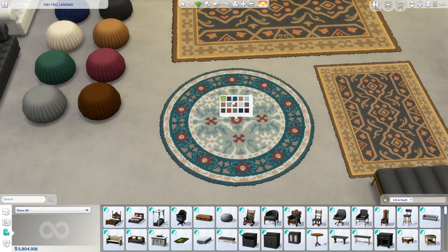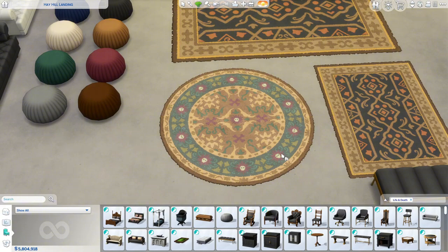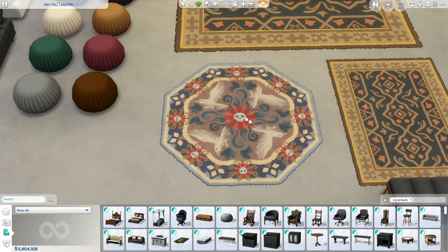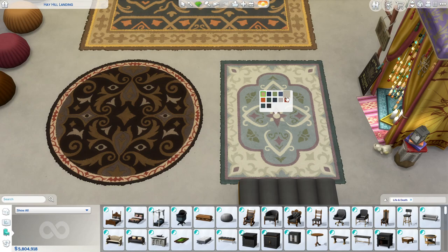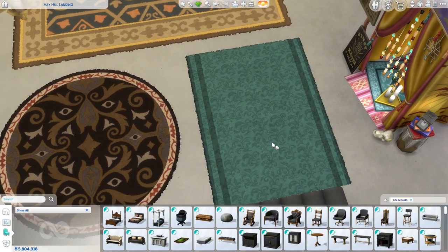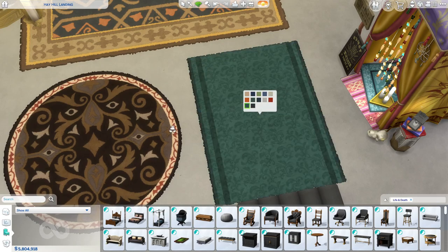Over here we have some beautiful rugs with gorgeous swatches. When I saw this rug in the trailer I was like, that's so beautiful. They have skulls in them, they have crows, a nice green swatch. We also have this rug which has beautiful patterns but also some plain colors — like red and black. Unfortunately there's no plain white, but I probably won't use the plain swatches anyway.